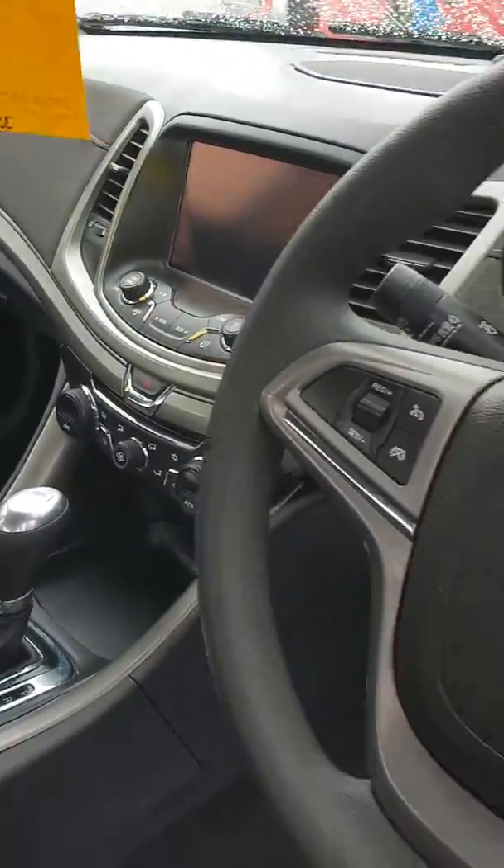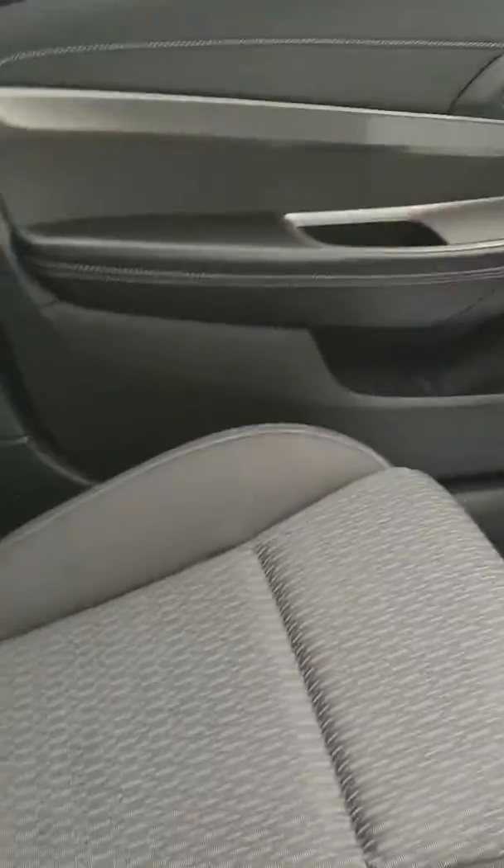Touch screen, cruise control — it's probably got a bunch of other features in the car that I'm not familiar with, but as you can see the seats are in pretty good nick.